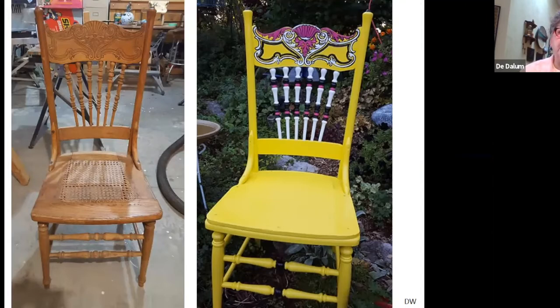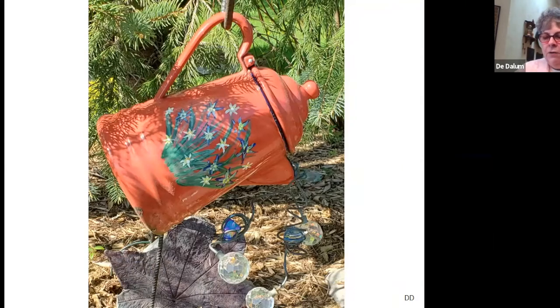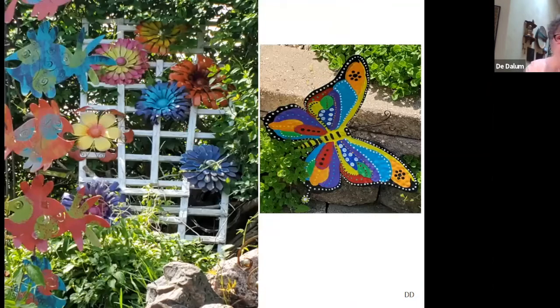This is an example of a found and restored piece — she found the chair and redid it, and she said this piece took an awful lot longer than she had anticipated, but the result was worth the effort — adding color to the garden. This little coffee pot she found at a junk store and added a painting on the front, but it has a history: if you look closely there are three bullet holes in it. Having pieces that have a little bit of a history to them can be an interesting talking point when touring people around your yard.